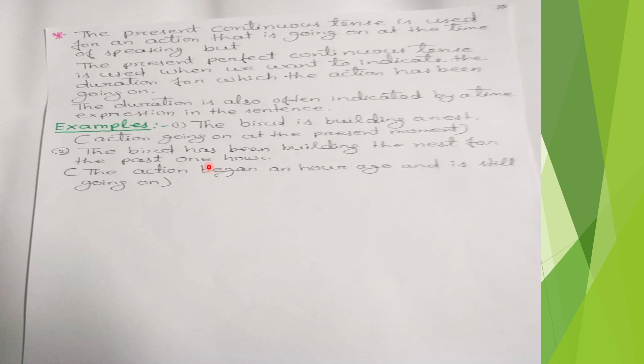The present perfect continuous tense is used when we want to indicate the duration for which an action has been going on, and this duration is often indicated by a time expression in the sentence. For example, 'The bird is building a nest' — the action is going on at the present moment, so we use 'is building' in present continuous tense.